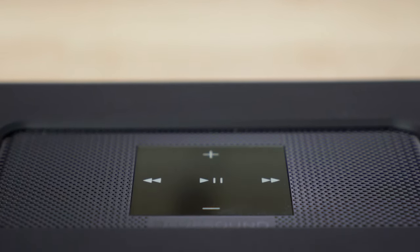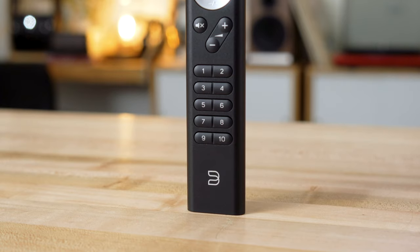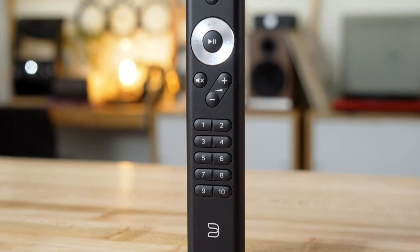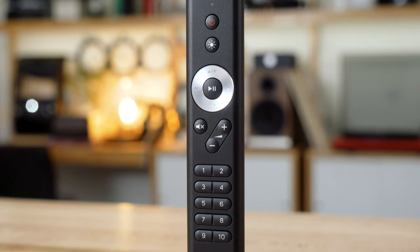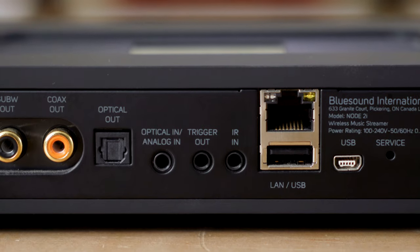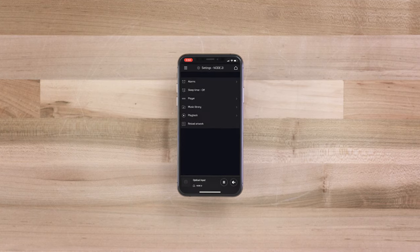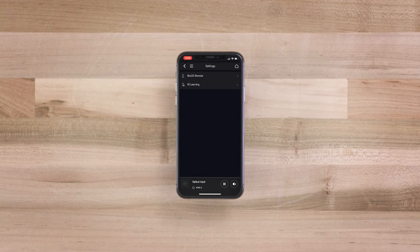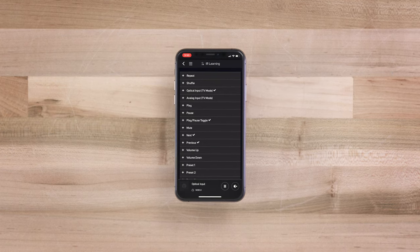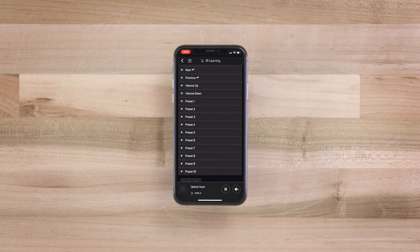There are top-mounted controls that are touch-sensitive for basic controls of the music you're playing. There's an optional infrared remote control available from Bluesound, so if you'd rather have a separate remote specifically for the Node 2i, you can do that. There's an infrared input, so if you want to hide the Node 2i away and use that infrared remote, you can do that. And if you already have a remote you'd like to use — like the remote for your integrated amp or receiver — you can use the app to configure the Node 2i to respond to infrared commands from another brand's remote.